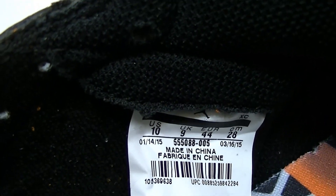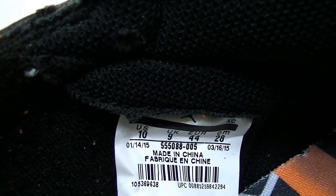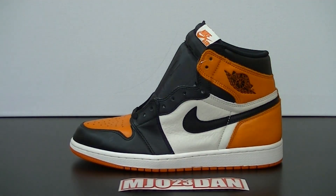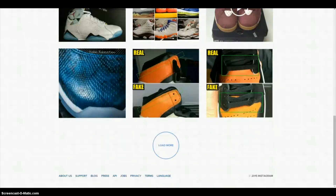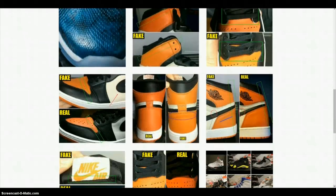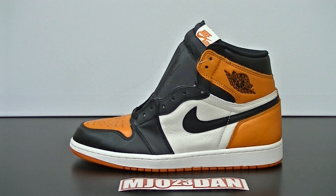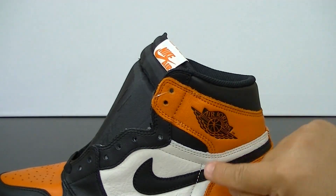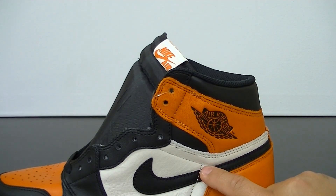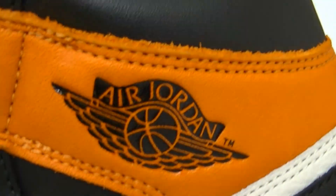For a close-up of the inside tag, the date reads January 14, 2015 to March 16, 2015. If you're looking for a comparison between a fake Jordan and an authentic one, hit up fake_education on Instagram and it'll show you all the points you need in determining whether you have a fake. For example, an important piece in the Air Jordan 1 in recent retros is the line that comes up past the Nike Swoosh — that should be present, as well as the Wings logo.